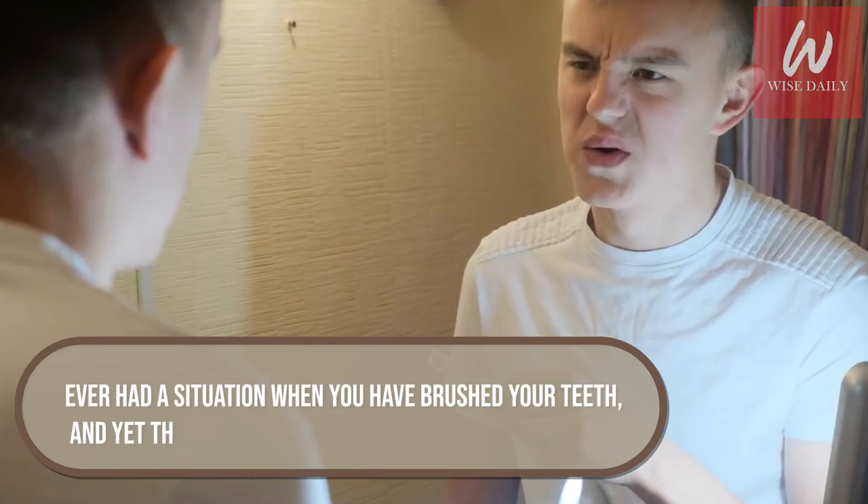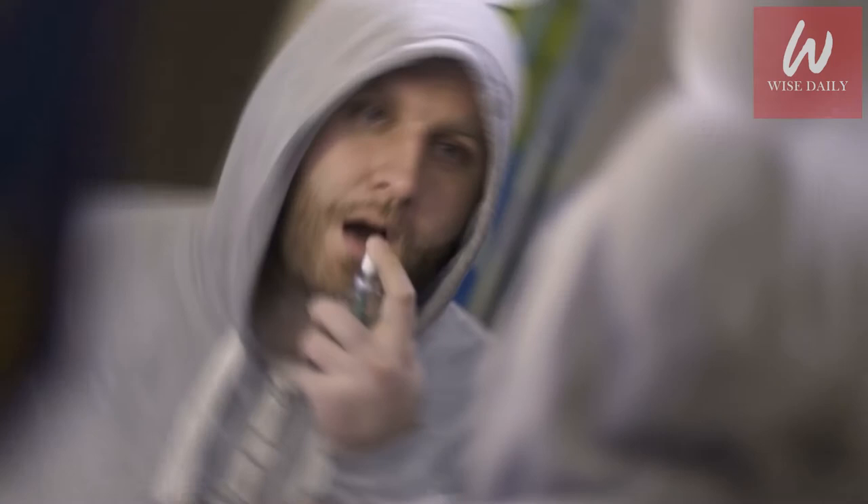Number 1: Bad breath. Hydrogen peroxide is used in the treatment of bad breath. Ever had a situation where you brush your teeth and yet the bad breath persists? Now that you've already invested in a bottle of three percent hydrogen peroxide, you might as well get more mileage out of it by using it as a mouthwash. Bad breath is caused by bacteria in the mouth, and hydrogen peroxide is an effective antibacterial agent that can be used to eliminate the bacteria causing bad odor.